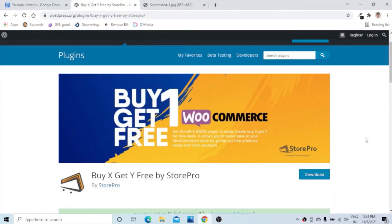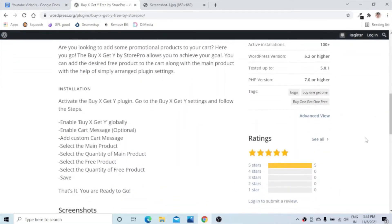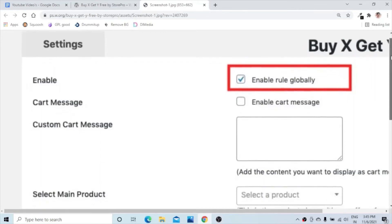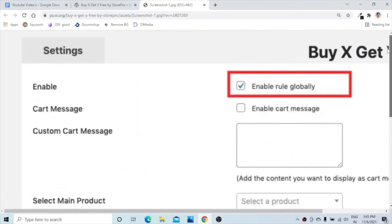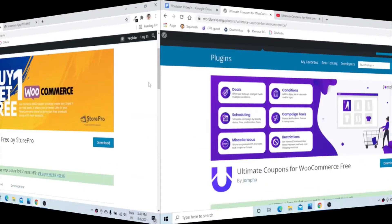The next one is Buy X Get Y Free by Store Pro. As the name suggests, this is a buy one get one or buy X get Y type of plugin which enables different BOGO offers on your website. It is one of the easiest plugins to set up BOGO offers. You can enable BOGO offers across the website or only on a few products, and you can also select the main and the free product using the simple settings.